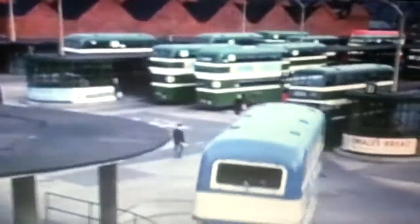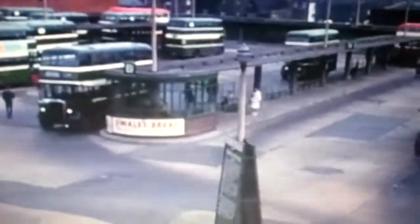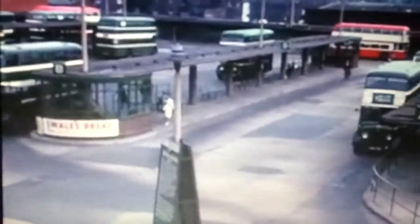The bus station is located in the centre of the city, and from here services are run regularly to surrounding towns and the outlying districts. On many of the routes, these large double-decked buses are employed, each one carrying as many as 75 passengers.